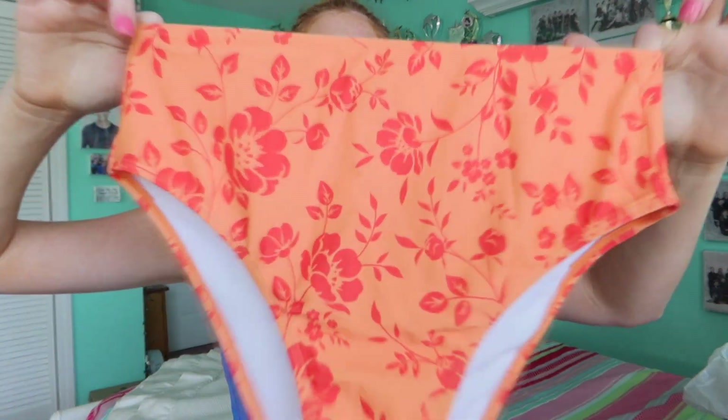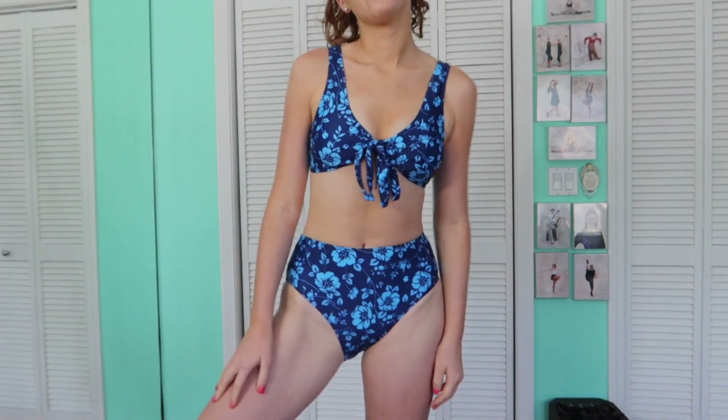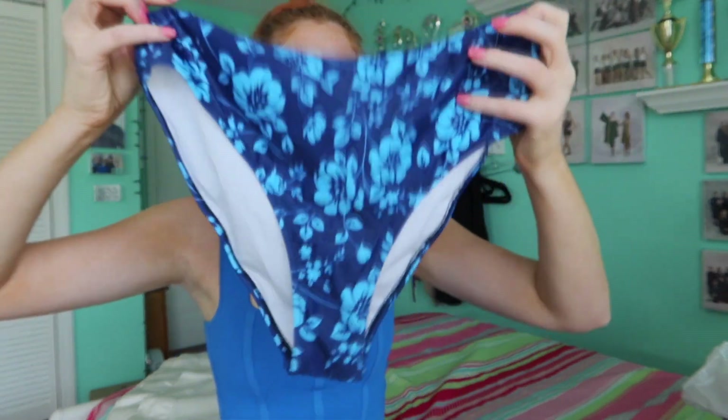The next one is similar in print but different colors and a slightly different style. This one doesn't have full lining on both sides but does have some overlap on the side, which makes a difference in keeping the bottoms from curling under. I believe it's the same print but in blues — blues have always been my color. It's almost identical to the previous one but the middle has a little tie, which you can remove if you want. I tie it in a cute bow. It's great for a little push-up support and very practical for ocean or any sports activity — those big waves, you'll be fine.